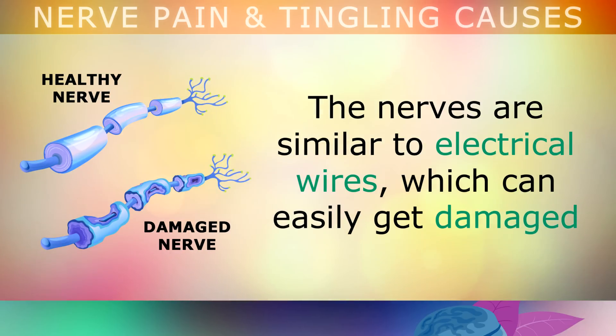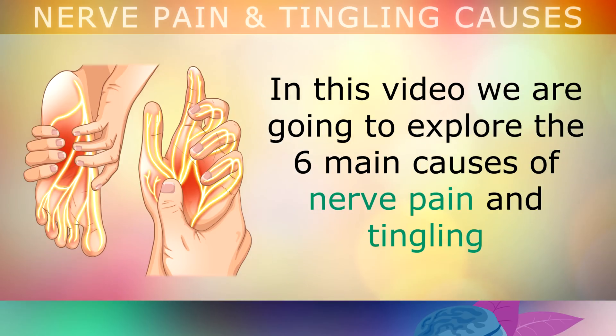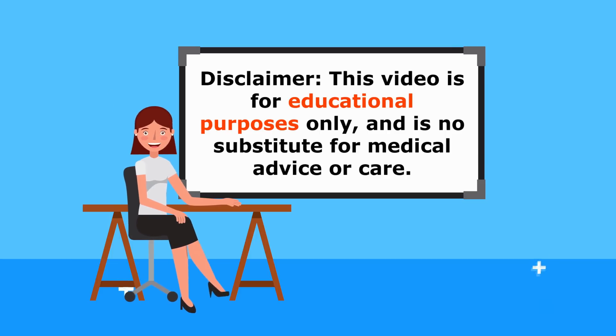Your nerves are similar to electrical wires, and they can easily get damaged if you aren't nourishing them with the right vitamins and minerals in your diet. In this video, we're going to explore the 6 main causes of nerve pain and tingling in your feet or hands, and how to fix this using nutrition and natural remedies. Just a reminder that this video is for educational purposes only, so do speak to your doctor if you have any medical concerns.